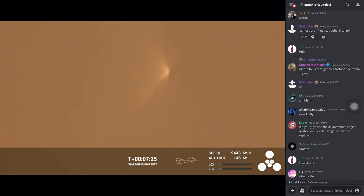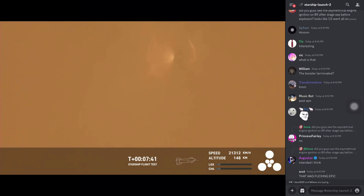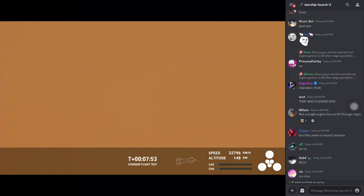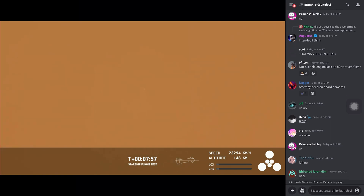We are still on a nominal trajectory and seeing nominal pressures, which means we have a really good shot of hitting our target. Now, if the booster had survived, we would be around the time where it would be getting ready to land, performing its re-entry — but it unfortunately did not survive. That said, it survived several seconds after hot staging, so we're going to take that data and improve the hot staging sequence and probably improve the hardware itself for the next flight.